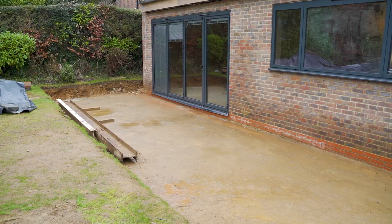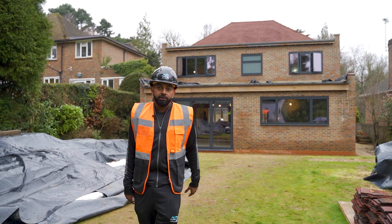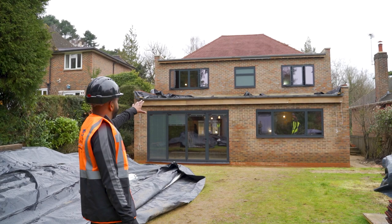Guys, what you see behind me is the double storey rear extension constructed. As you see, the ground floor comes out four and a half meters, and the first floor is stepped in slightly. The whole first floor sits on a steel frame. If you look right at the top at the pitch roof, that's where the house used to end before — so we bought this all out for our lovely customer. We've been here since November last year. I think a couple more months and we should be done over here.